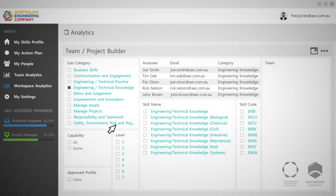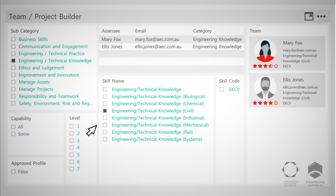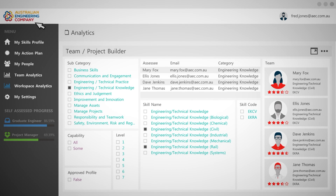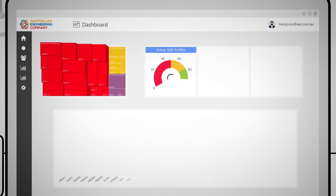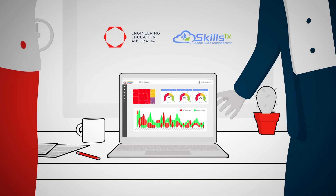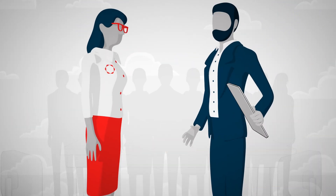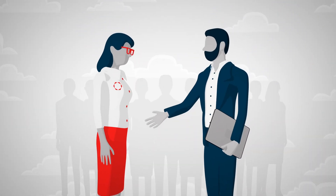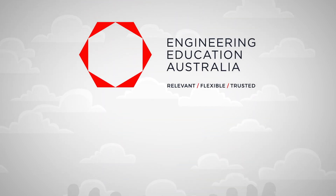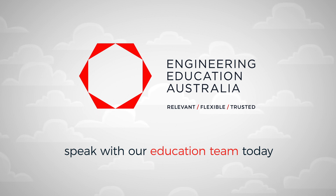And no more manually matching employees to projects. The Smart Team Builder allows you to pinpoint and match the most suited candidates to new projects and roles in just a few clicks. Experience all of your customised employee data on one seamless online platform — an easy end-to-end competency framework solution tailored to the engineering industry. The future is now with SkillsTX and EEA.